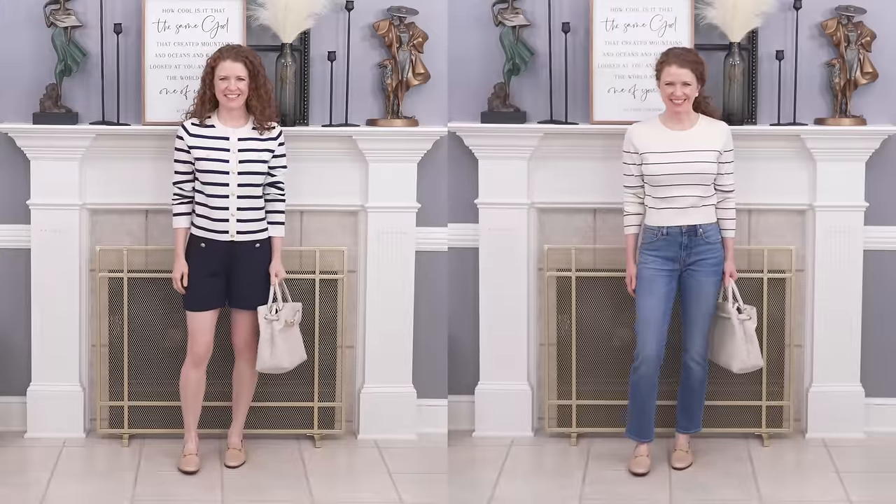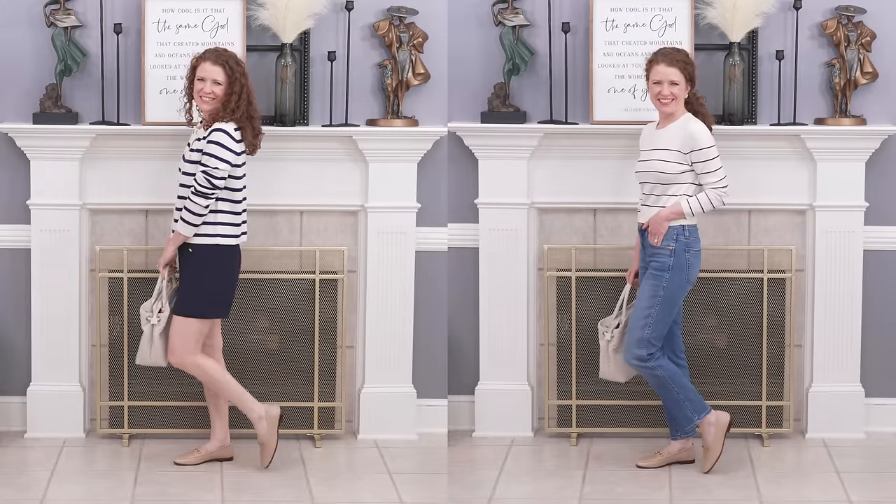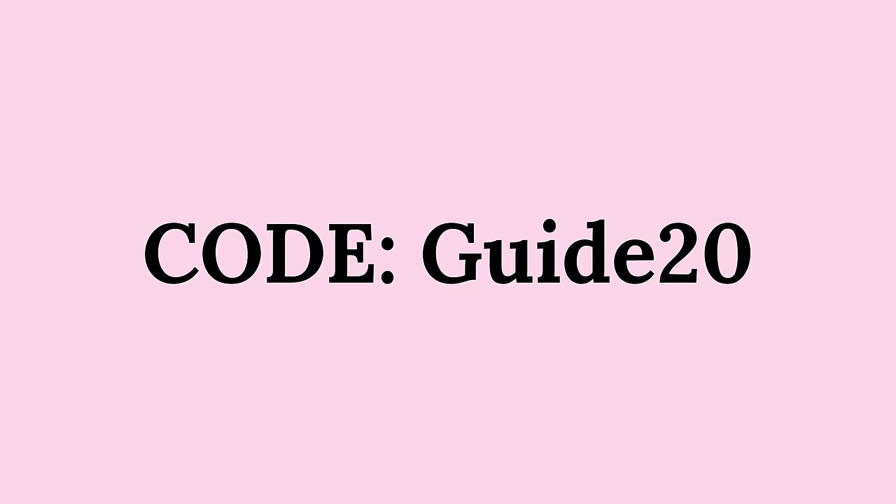All of these items will be linked in the description below, and I have a code for you that will give you a really good discount on any of your purchases. That will be in the description as well, and you can see it on screen now.